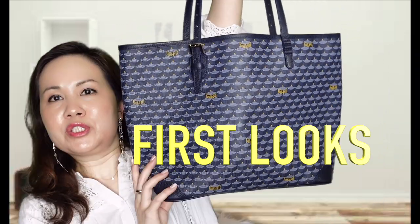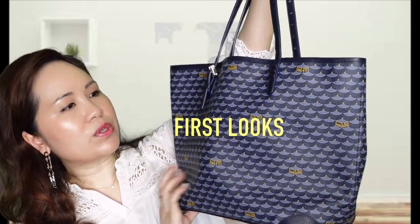Hi there, welcome to my channel. My name is Clara Z and I do videos on luxury handbags and fashion items. Today I am really happy to share with you my latest addition to my handbag collection, which is the Foray Lepage tote bag in the size 32.